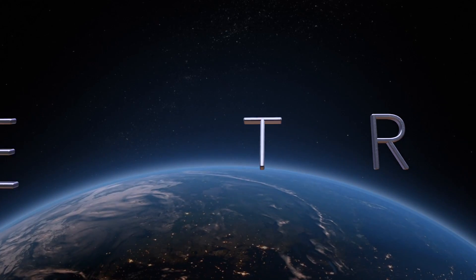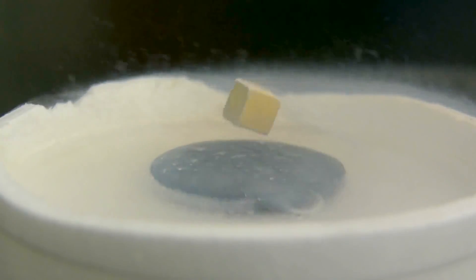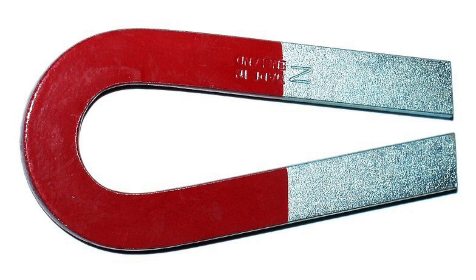Today's question: how do you move a floating vehicle? Propulsion is a challenge for tube travel because the capsules don't actually touch anything. So how do you move something without touching it? That's right, Yoda — we just have to use the force, specifically magnetic force.